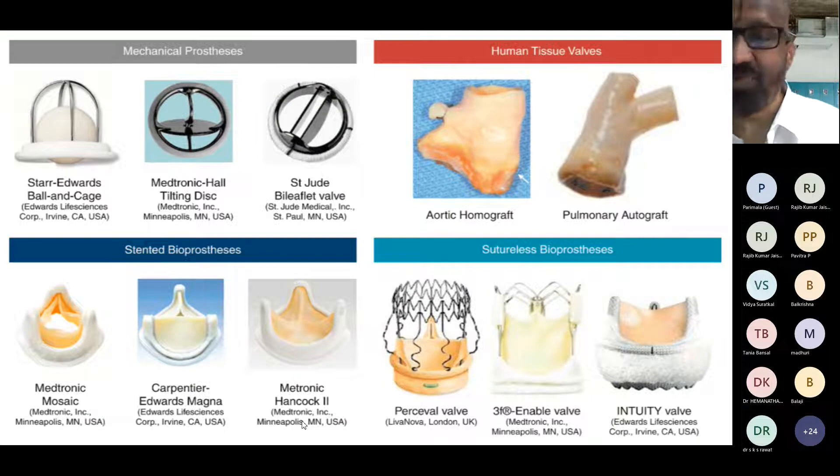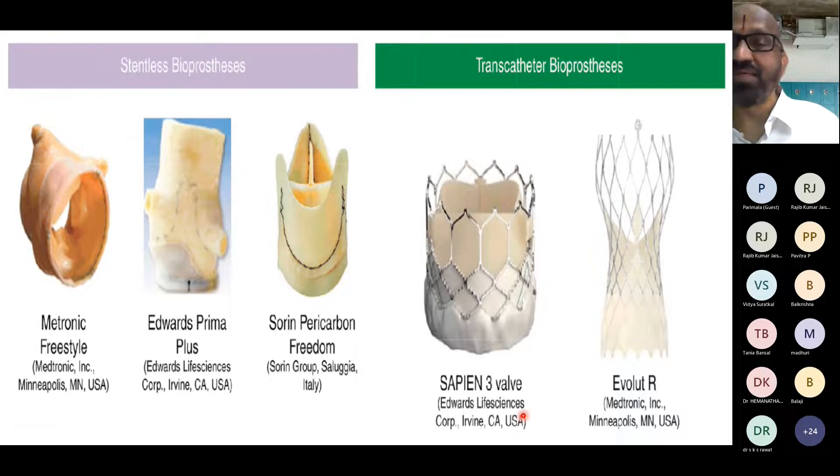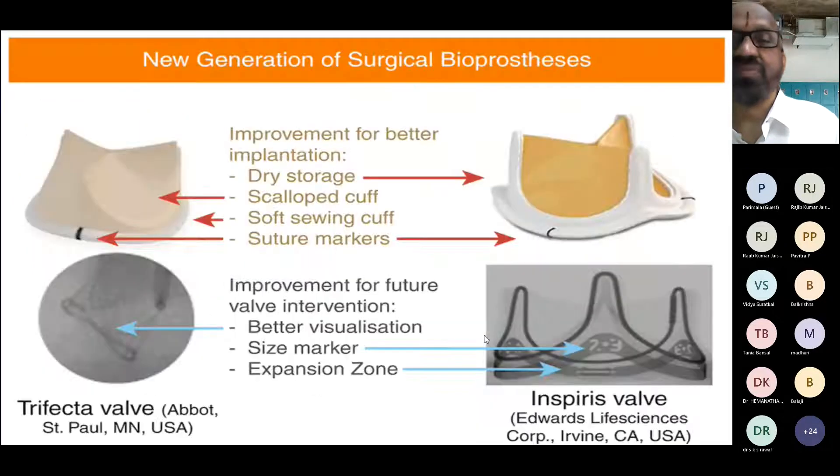Several types of valves are available depending on the patient's needs — including our own Chitra valve, which should be included. We have mechanical prostheses such as ball-and-cage, tilting disc, and bileaflet (St. Jude's). We also have human tissue valves, stented bioprosthetic valves, sutureless valves, stentless bioprosthetic valves, and transcatheter bioprosthetic valves, which can be balloon-expandable or self-expanding. New-generation surgical bioprosthetic valves such as Trifecta are coming up in a big way.